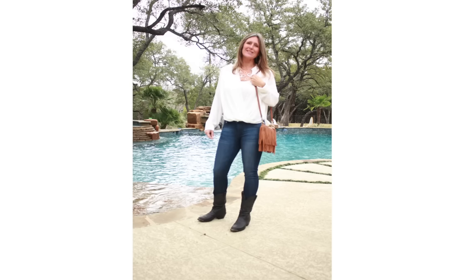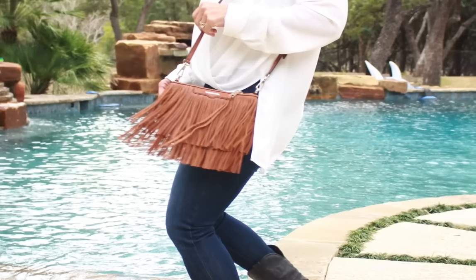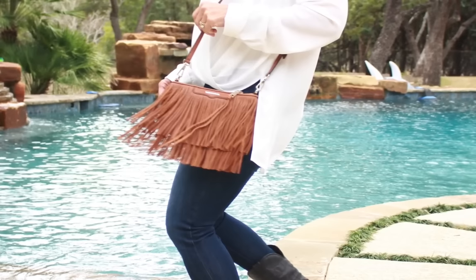For the Grand Ole Opry we're taking the same concept and just swapping the shoes — trading the Sam Edelmans for cowboy boots — and swapping the black handbag for a really cool brown fringe bag, because you have to wear fringe at the Grand Ole Opry. But just touches and hints of western so you're not full-on western. That was my question — what about a cowboy boot and a western shirt? And Erin said no, a little too much!